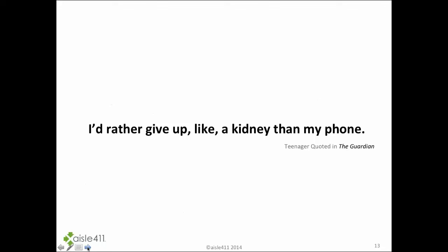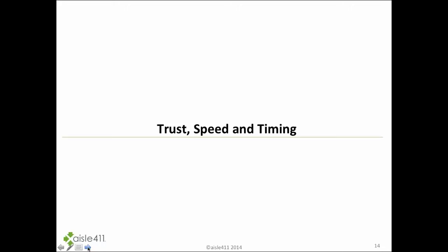This quote really sums up our younger generation: 'I'd rather give up a kidney than my phone.' It's hitting home how everyone is turning to mobile to interact with everything in their life. The reason for this is trust, speed, and timing.